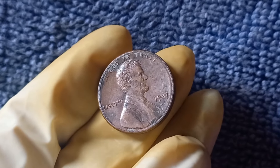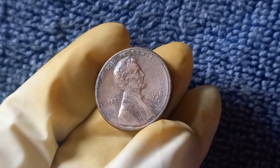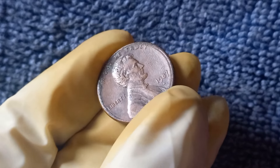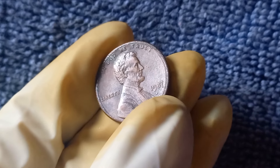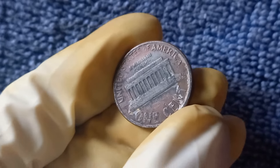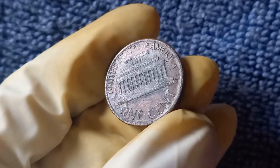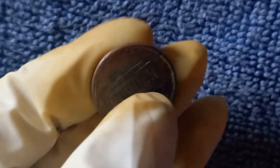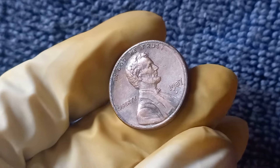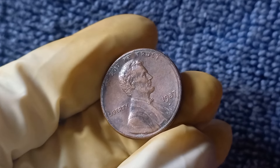Hey there, penny enthusiasts. Today we are diving into the fascinating world of the 1987 No Mint Mark Lincoln penny. This little coin may not look like much at first glance, but its history is worth more than its weight in gold. In fact, there have been reports of a 1987 No Mint Mark penny selling for a jaw-dropping $1.1 million. So let's uncover the story behind this valuable penny and explore its worth in today's market.